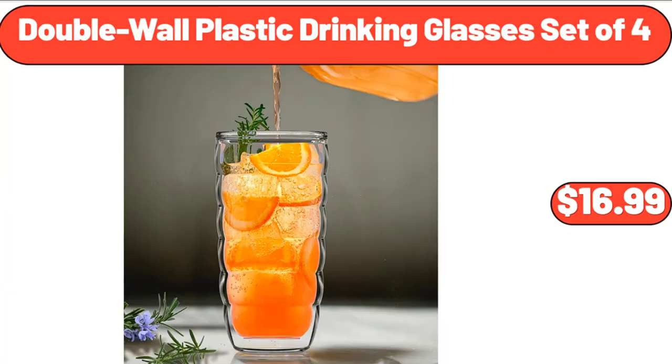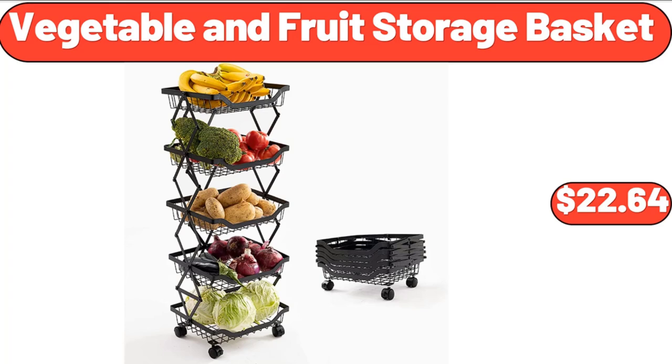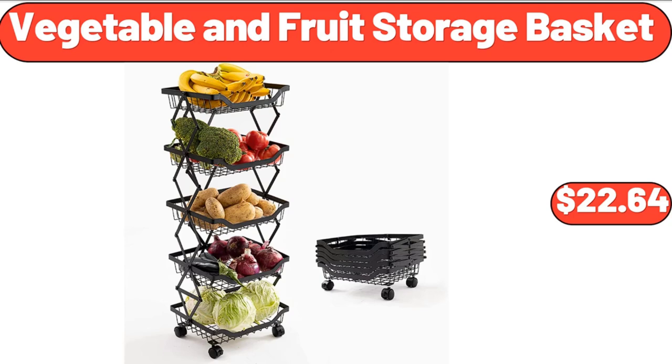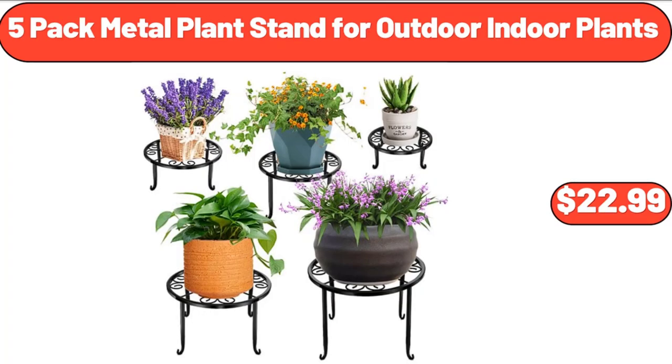1.7L electric kettle, $28.99. Double wall plastic drinking glasses set of 4, $16.99. 2-tier ceramic fruit bowl, $26.55. Vegetable and fruit storage basket, $22.64. Picnic table, $119.99. 5-pack metal plant stand for outdoor and indoor plants, $22.99.